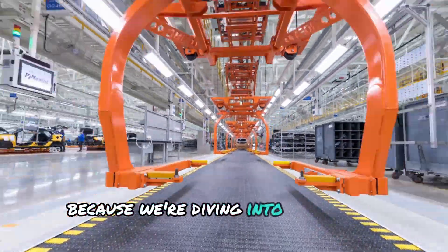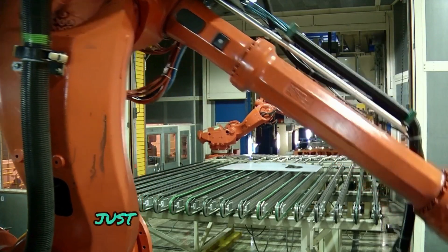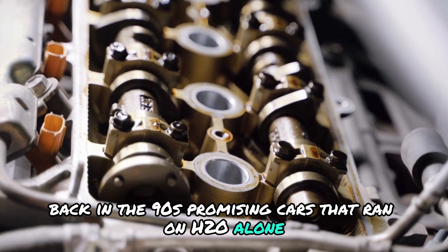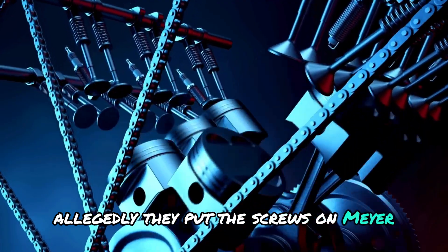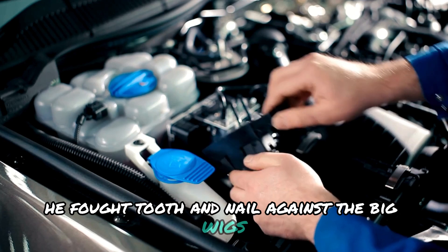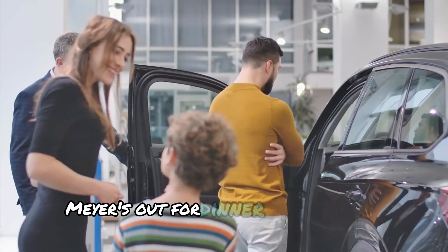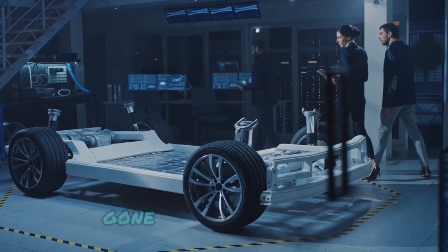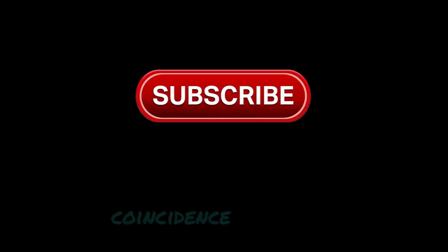Cue the conspiracy theories, because we're diving into the murky waters of big oil. When something threatens to shake up the status quo, the big guns start firing. Just ask Stanley Allen Meyer. He cooked up a water fuel cell back in the 90s, promising cars that ran on H2O alone. Allegedly, oil interests tried to silence him and squash his groundbreaking invention. But Meyer fought tooth and nail, searching for backers to fuel his dream. Then, on March 20th, 1998, Meyer was out for dinner with Belgian investors when he suddenly rushed outside and collapsed — gone in the blink of an eye. And his projects? They vanished from his garage. Coincidence? You tell me.